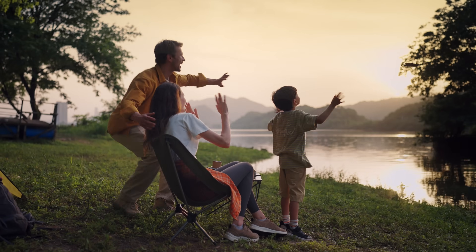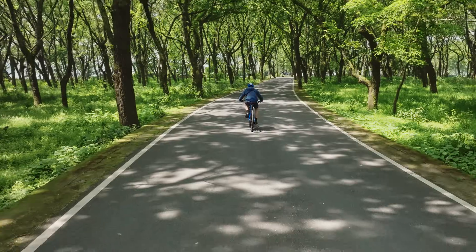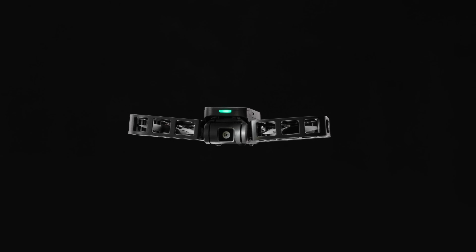Explore the world with Hover X1 by your side. Hover Camera X1 — start the journey starring you. Go.